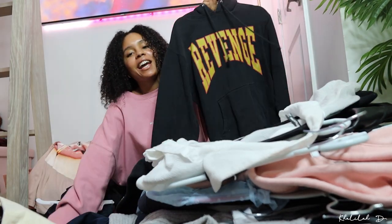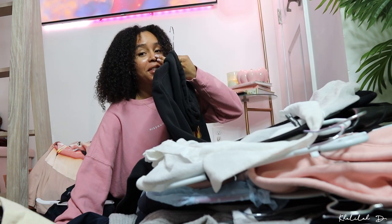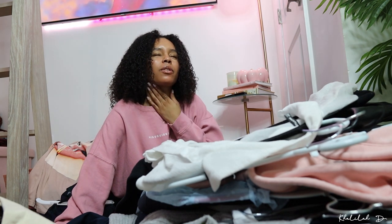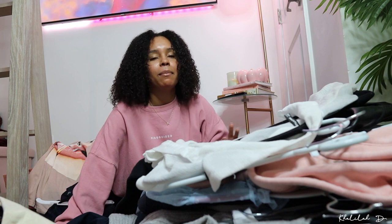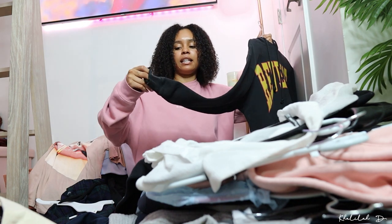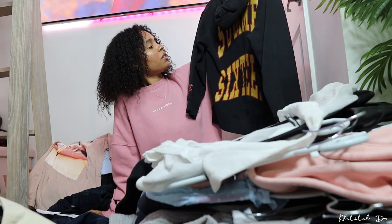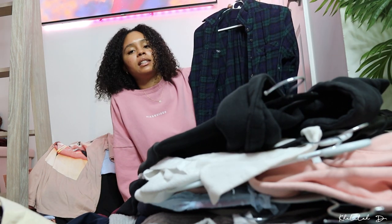Oh my gosh, the OG hoodie! I wore this hoodie in particular so often. I'm like the biggest Drake fan ever, and my brother — after my first year of college — got me tickets to see Drake in person at Madison Square Garden. I took my cousin with me and we had the best time and we got these hoodies there. I've literally worn it so much that I have holes at the bottom and I don't care — it's still my favorite hoodie. I cannot get rid of it, it adds so much sentimental value. I'm just gonna wear this thing until there's literally no more thread — so we're keeping that.